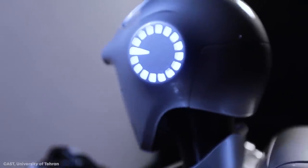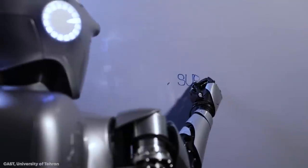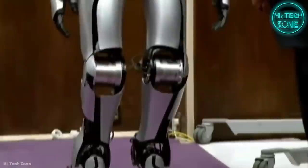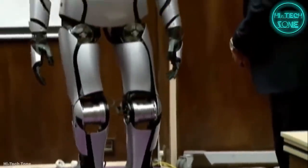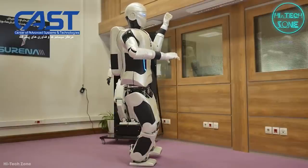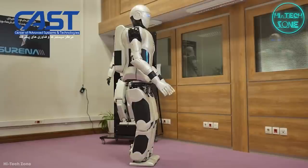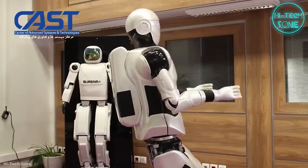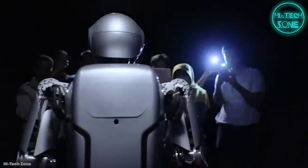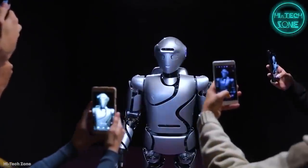What's perhaps most impressive is Serena 4's speech and facial recognition, object detection, position measurement, and counting capabilities — meaning it will probably have a better time remembering faces than most of us. It also uses a voice user interface, moving us closer to having vocal conversations with advanced AI. While it may one day work in a factory, its main purpose is to encourage students to pursue careers in AI and robotics.